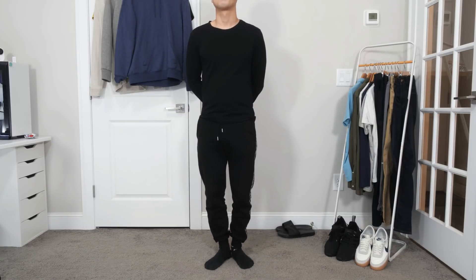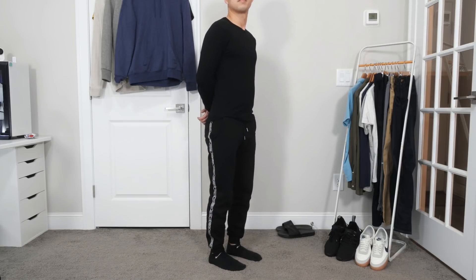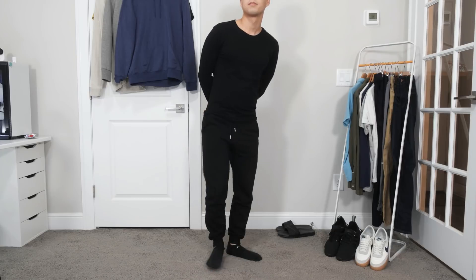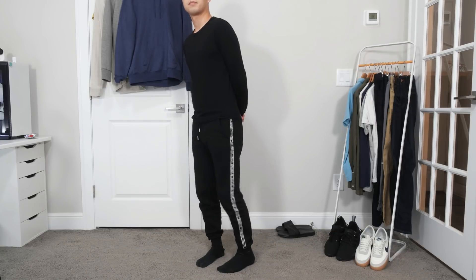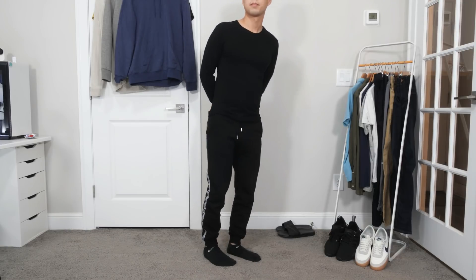This outfit sort of falls into the pajamas category. It's a pair of all-cotton joggers and a long-sleeved cotton crewneck t-shirt with some black socks. I don't wear shoes in the house, but I do have a pair of house slippers in the back in case I need them.